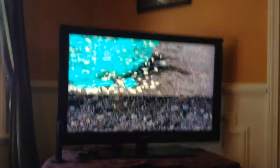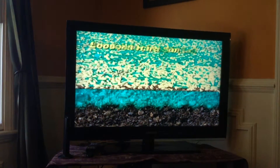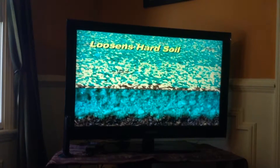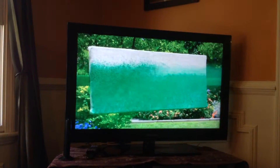The Green Moose formula contains an eco-friendly sticking solution that attaches the seed to the soil, and a conditioner to loosen hard dirt, allowing it to absorb water, resulting in a terrific looking lawn.